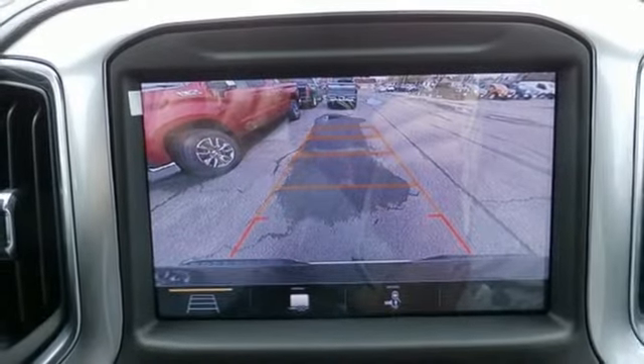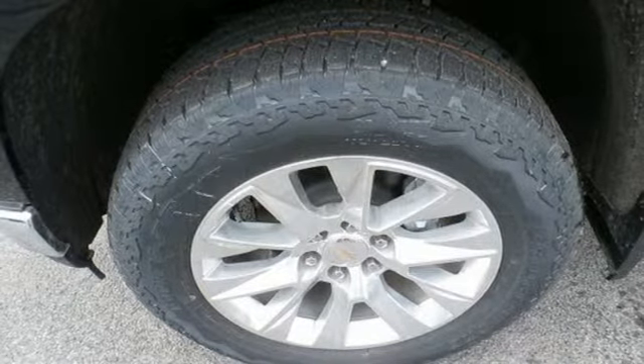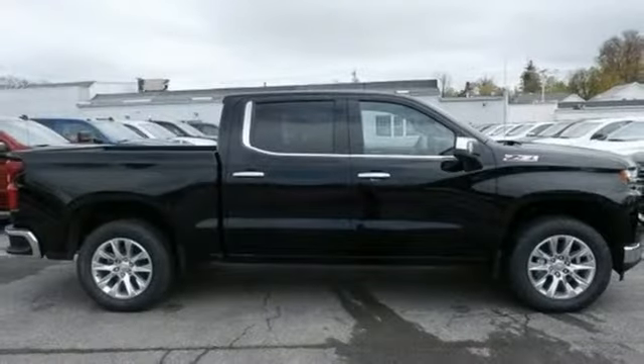Dual zone climate control, automatic transmission, trailer brake controller, electronic shift on the fly, and V8 engine.